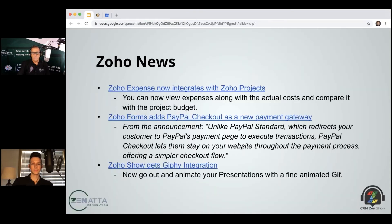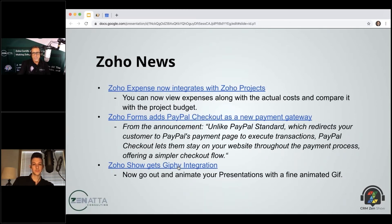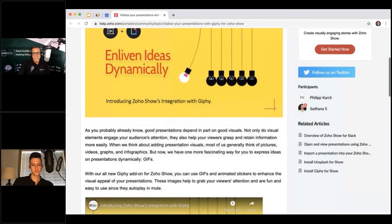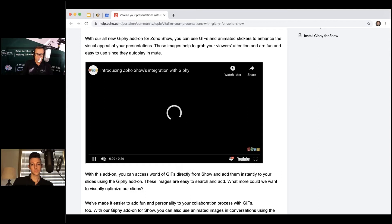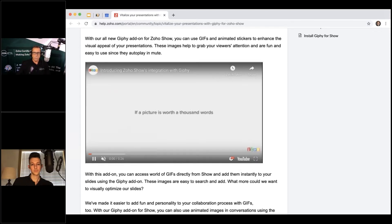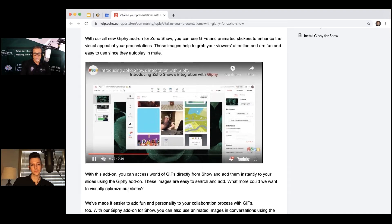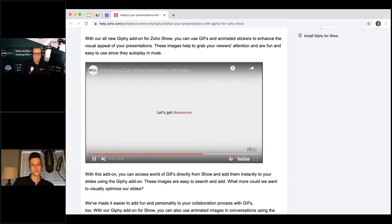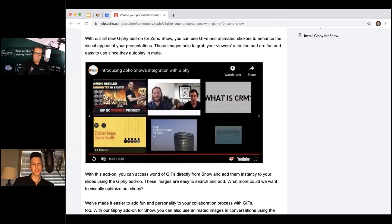Zoho Show gets Giphy integration, and playing around with it, it's pretty seamless. When you click to add an image in Zoho Show — their PowerPoint equivalent — you do a search and get all these animated GIFs to drop directly into your presentation. Some are cheesy, but their demo shows some that actually add nice touches. For internal presentations or team decks, a little cheesy isn't the worst thing in the world.